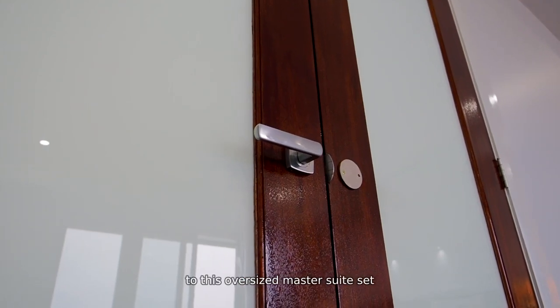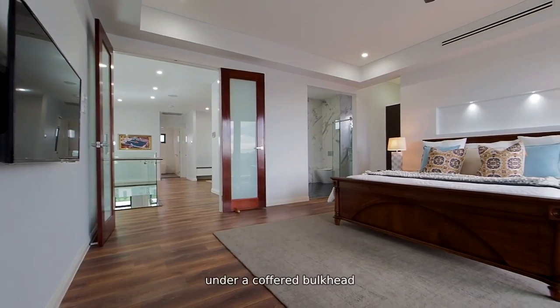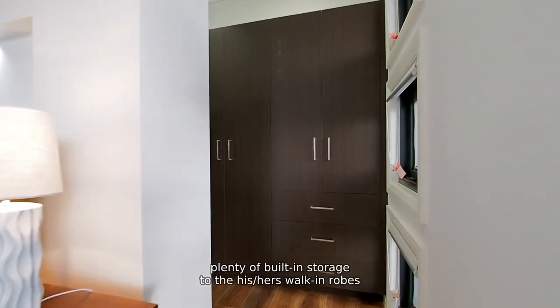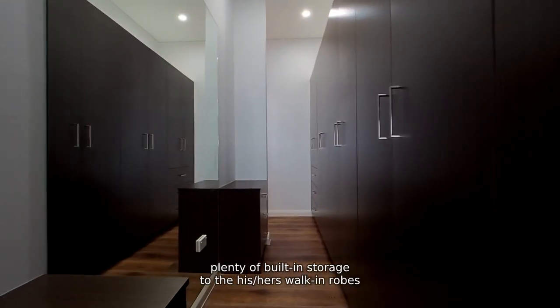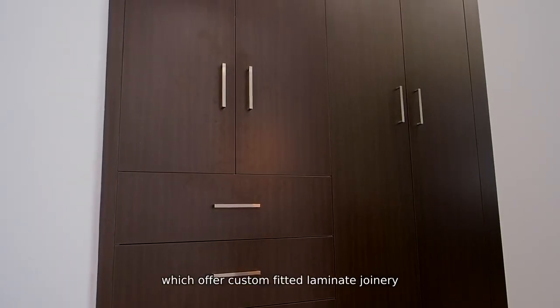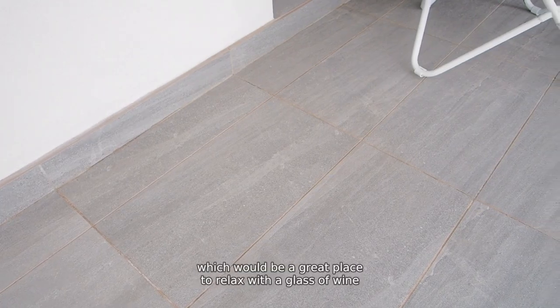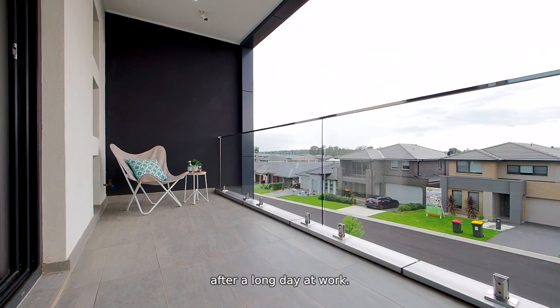Frosted French doors lead to this oversized master suite set under a coffered bulkhead, and we have a tasteful bedhead niche with LED reading lights, plenty of built-in storage to the his-hers walk-in robes, which offer custom-fitted laminate joinery. From here, triple sliding doors take you out to a private balcony, which would be a great place to relax with a glass of wine after a long day at work.